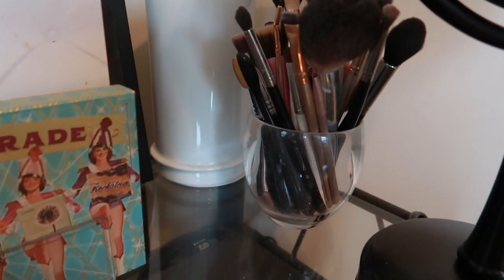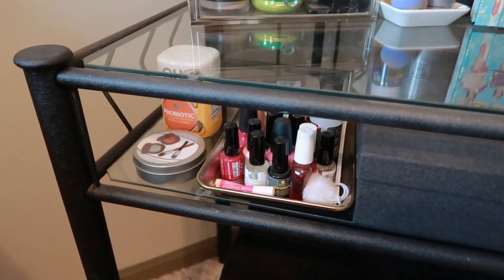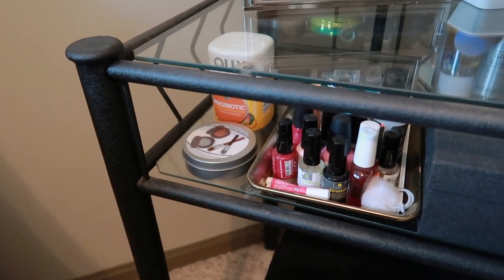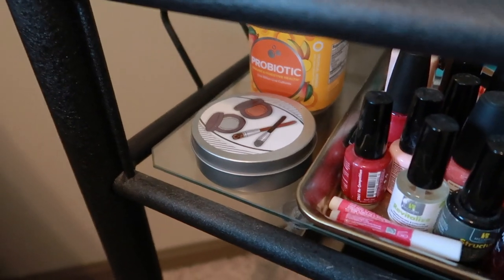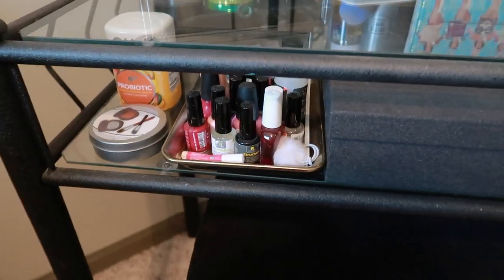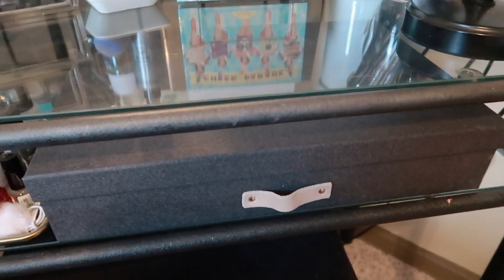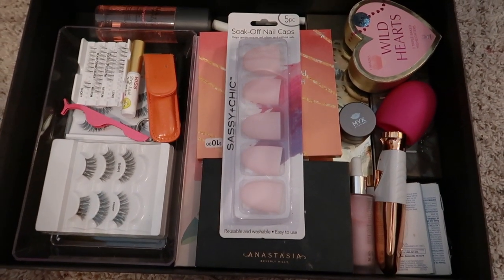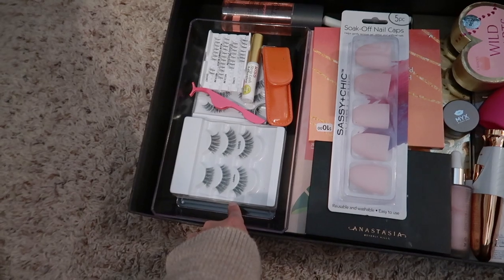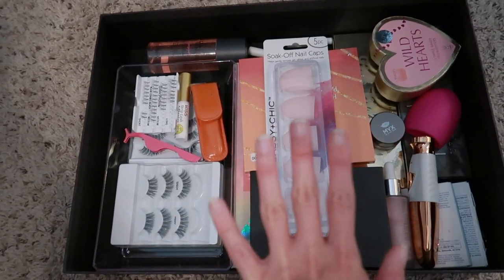I use a file organizer to hold all my palettes standing upright, and I have a cup for my brushes, my Scentsy, and a mirror. Down here I have my brush cleaner from the Dollar Tree — very similar to the Color Switch but much cheaper. I also have my daily probiotic, nail supplies, and a box of extra makeup and products that don't fit on top of the holder. There's also a section for false lashes and a couple of extra palettes.